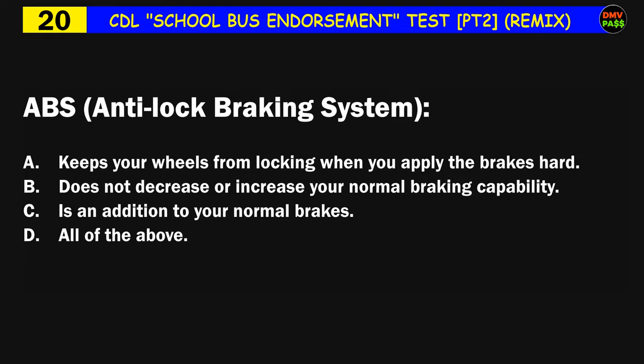Question number twenty: ABS (anti-lock braking system): A) keeps your wheels from locking when you apply the brakes hard, B) does not decrease or increase your normal braking capability, C) is in addition to your normal brakes, D) all of the above. The correct answer is D: all of the above.